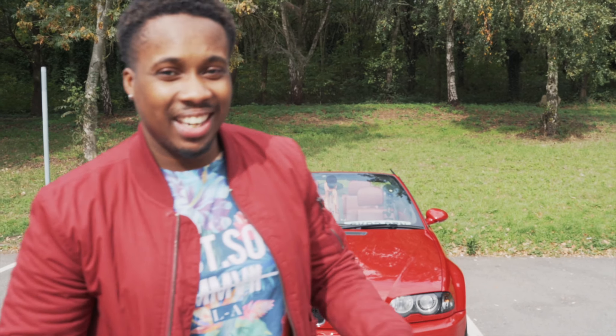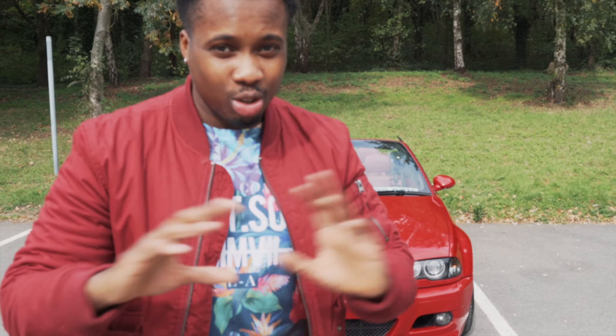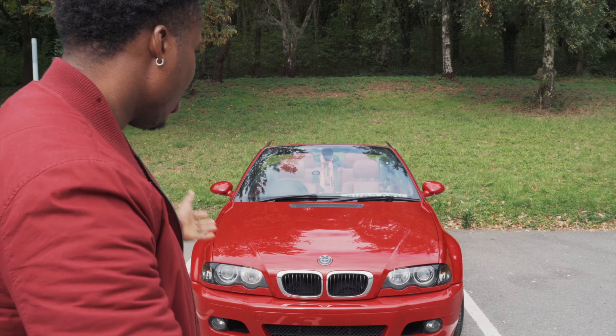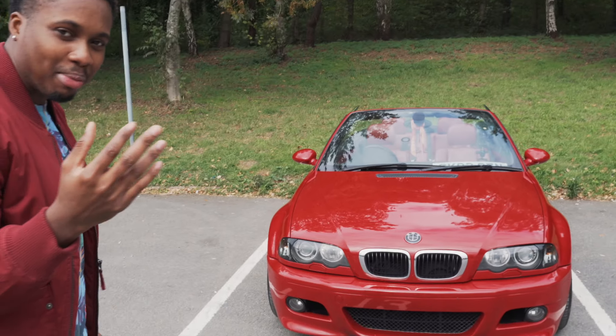What is going on peeps, history boy Ellis here. Today we have got the E46 M3 that you guys know I've been talking about for a while, that I've been considering to purchase over the Seat Leon Cupra. We're just going to talk about this car, so let's go in a bit.